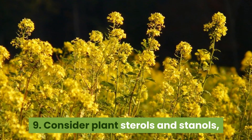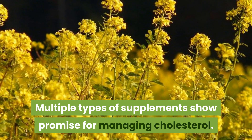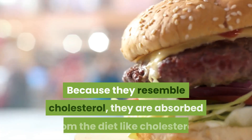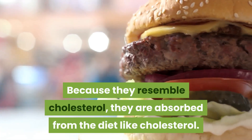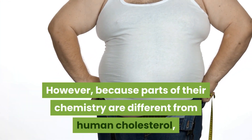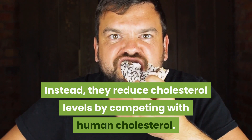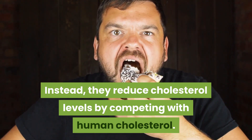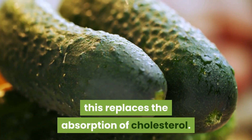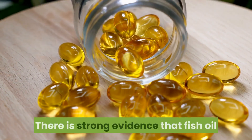Nine: consider plant sterols and stanols. Plant stanols and sterols are plant versions of cholesterol; because they resemble cholesterol, they are absorbed from the diet like cholesterol. However, because parts of their chemistry differ from human cholesterol, they do not contribute to clogged arteries. Instead, they reduce cholesterol levels by competing with human cholesterol — when plant sterols are absorbed from the diet, this replaces the absorption of cholesterol.